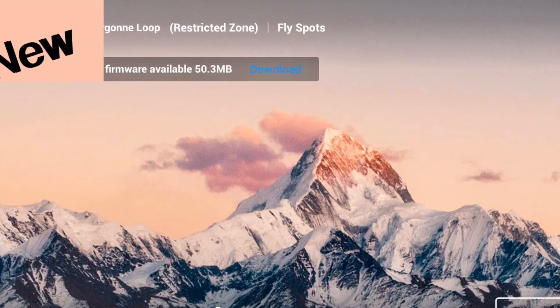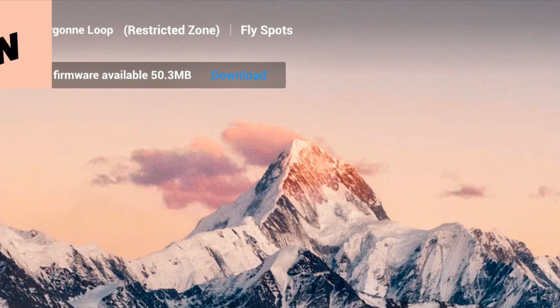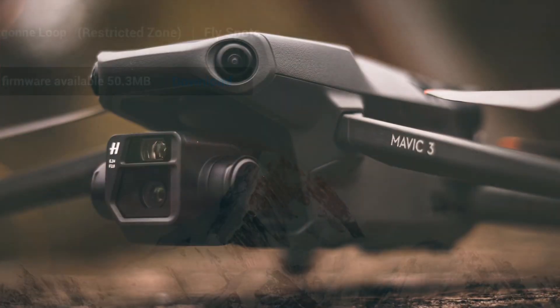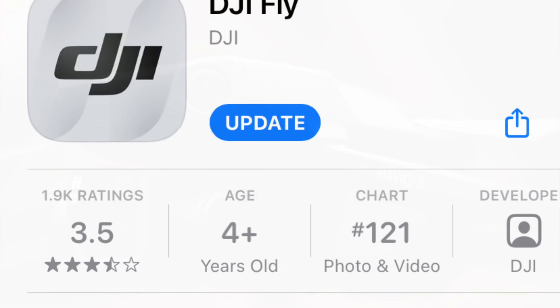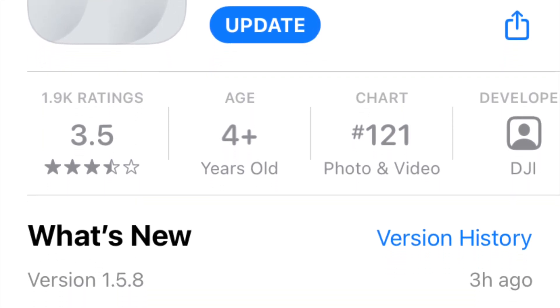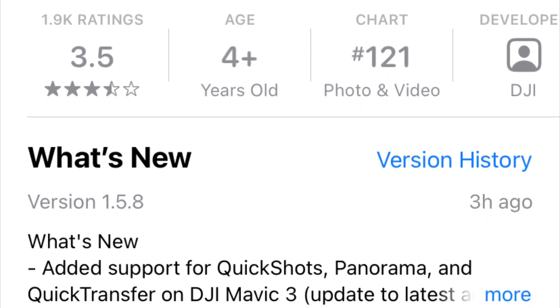How you doing guys? Chris here from Divergent Drones. The wait is over — you can now download the firmware update to update your Mavic 3. DJI said they would have this update available in January and they did not disappoint. Along with this firmware update, there's a new app update for the DJI Fly. It's version 1.5.8 and it's available for iOS and Android.